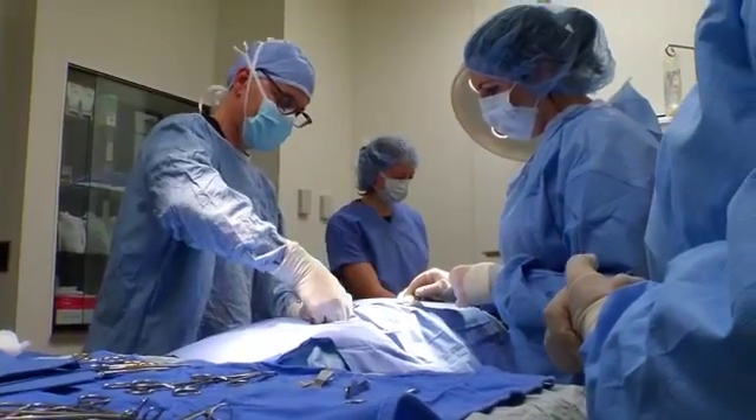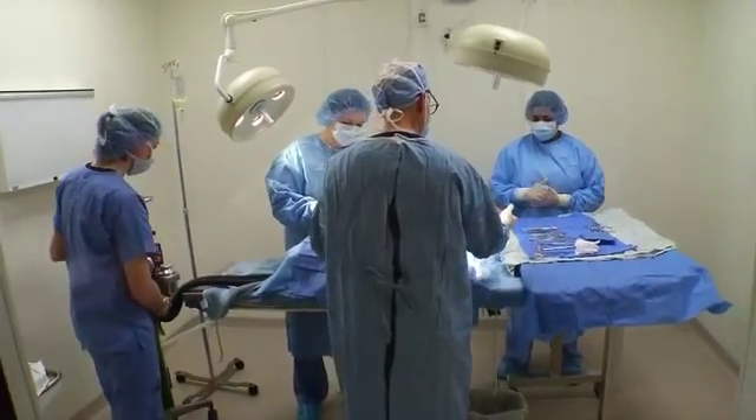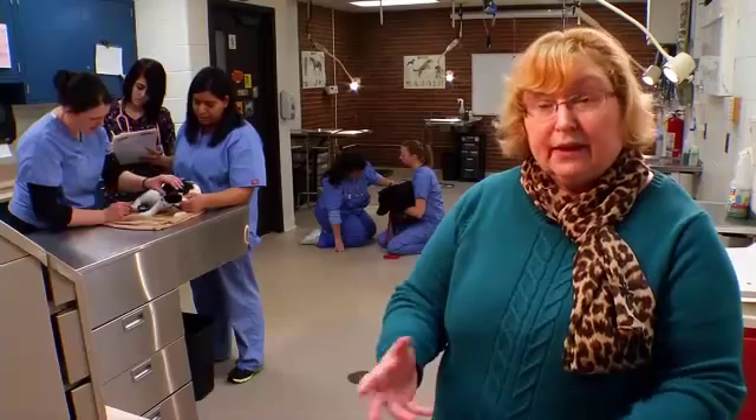We use our lab for dog, cat, and some rodent and rabbit hands-on experience. We go to off-campus lab sites for the large species — horses, cattle, sheep, and pigs. We also work extensively with local clinics and animal facilities so that students can get a wide range of internship and practicum experience.